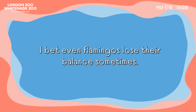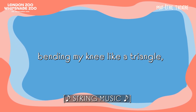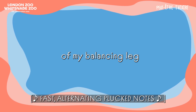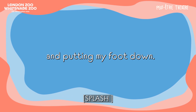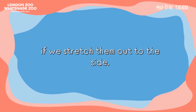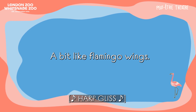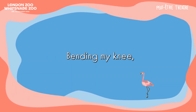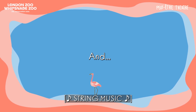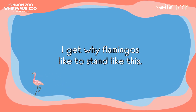I bet even flamingos lose their balance sometimes. Let's try again — maybe on the other leg. Bending my knee like a triangle, placing my foot on the inside of my balancing leg, and putting my foot down. How are your balances going? Sometimes our arms help us balance if we stretch them out to the side. I'm extending my arms wide, a bit like flamingo wings. Let's try one more balance — bending my knee, placing my foot against my balancing leg. And I'm balancing! Cool! I feel so elegant. I get why flamingos like to stand like this.